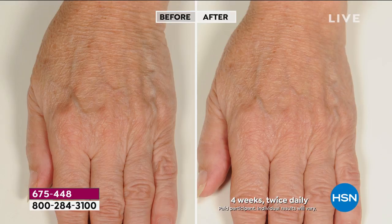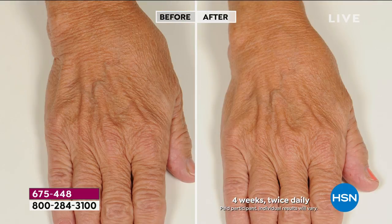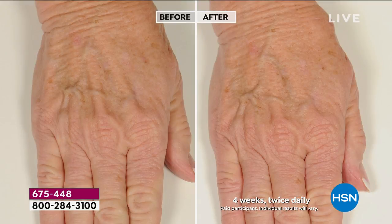Look at these hands — what I want you to do with these one-month photos is look at the wrist wrinkles as we go through them. Look at the difference and you'll see the reduction. And on the last one, I want you to look at the volume of the hand besides the reduction in wrinkles.